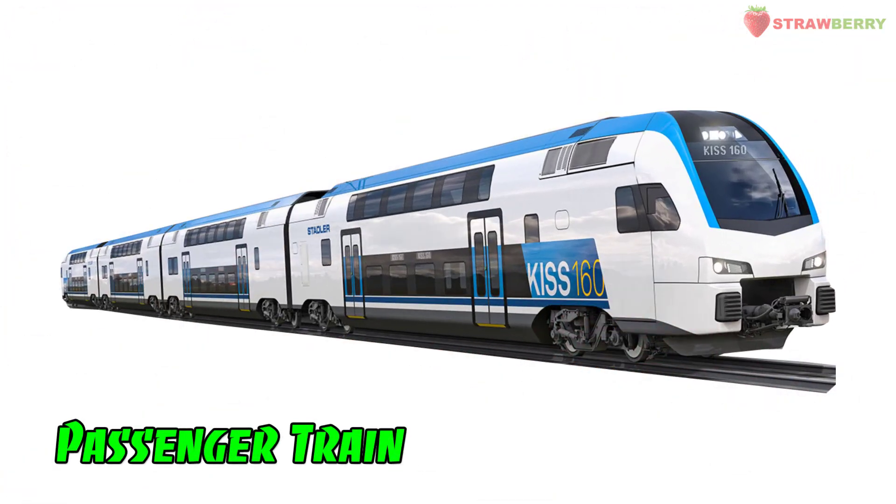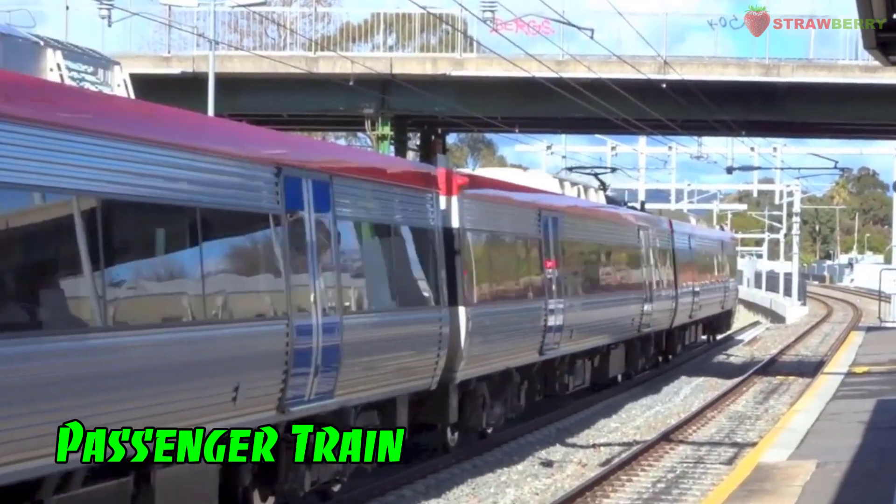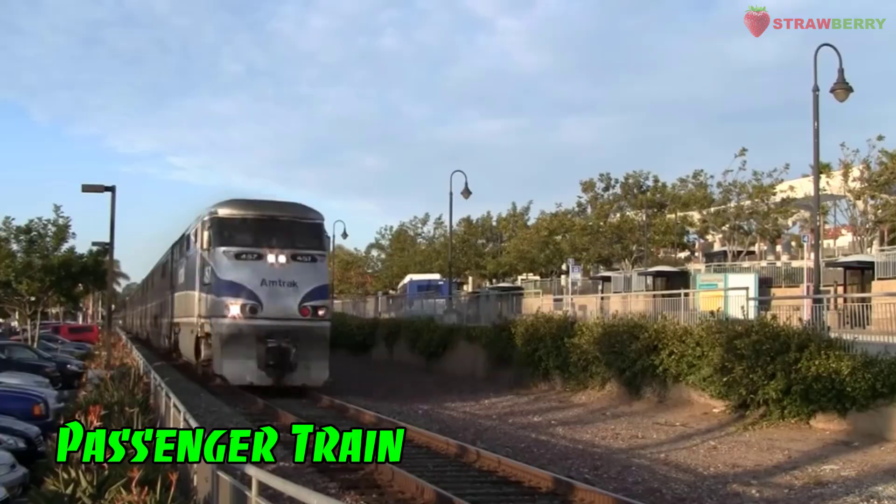Passenger Train: A train designed to transport passengers, offering seating and amenities for a comfortable journey.